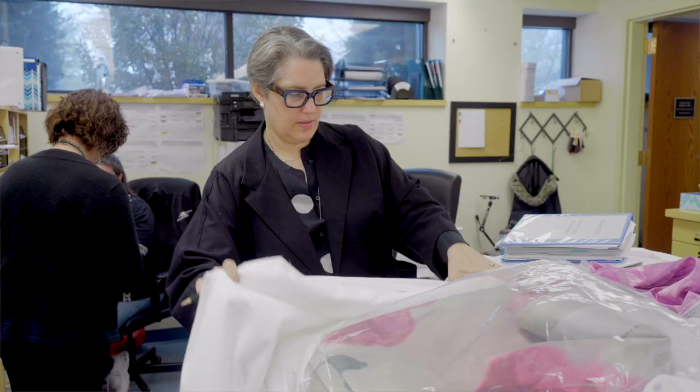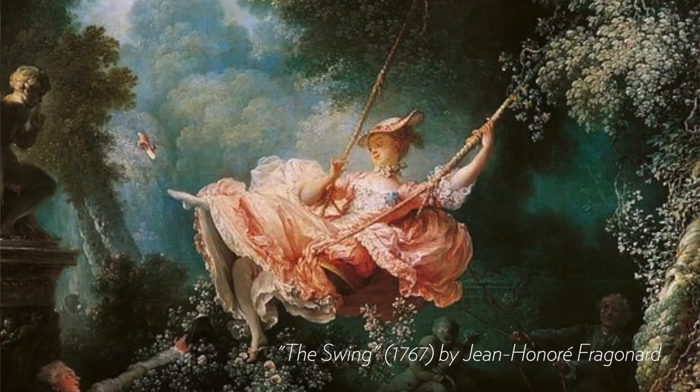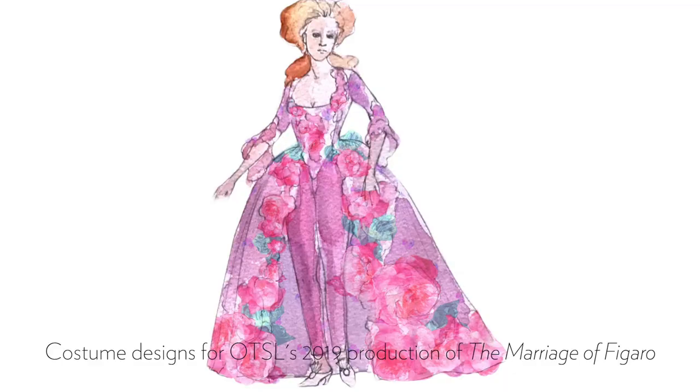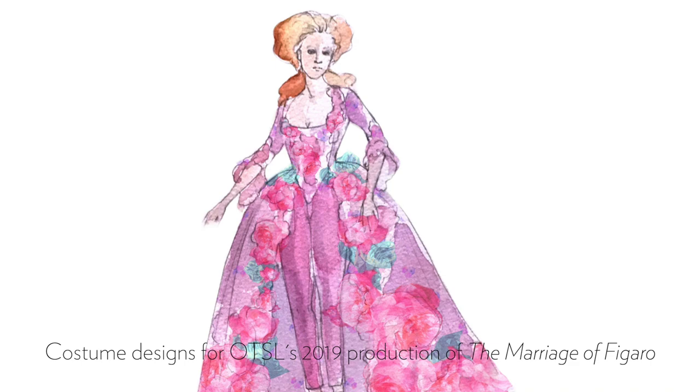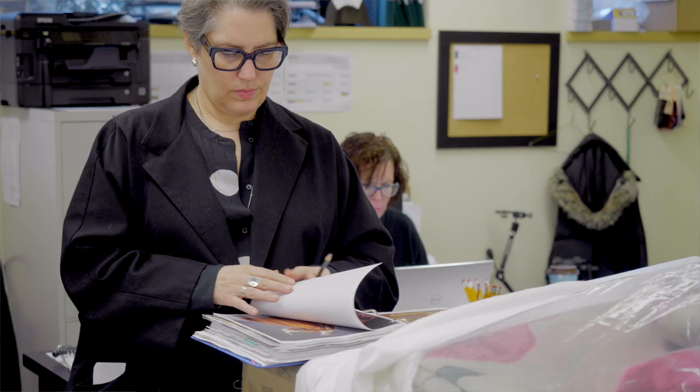We as a team started with the paintings of Fragonard, and you'll see Fragonard paintings make up the scenery. Starting with Fragonard's paintings, I began looking at how ornamentation in the 18th century could be translated through his floral paintings and used in a digitally printed way as embellishment for the clothes. That's one aspect of the design, largely expressed through the upper class characters.